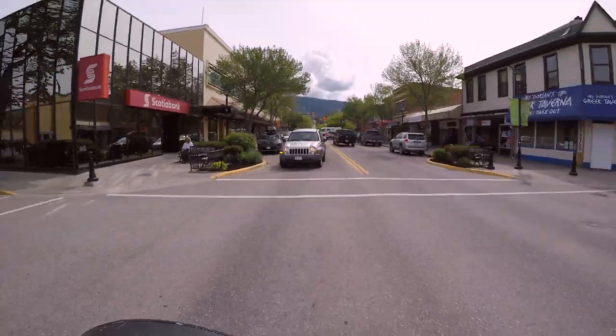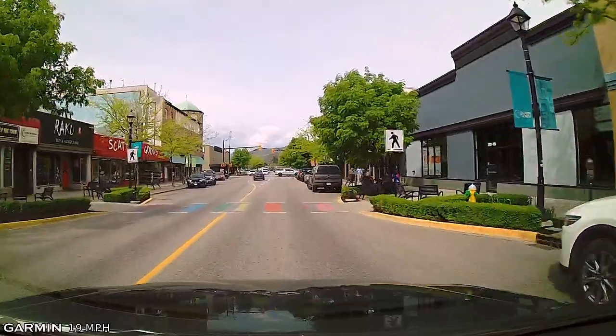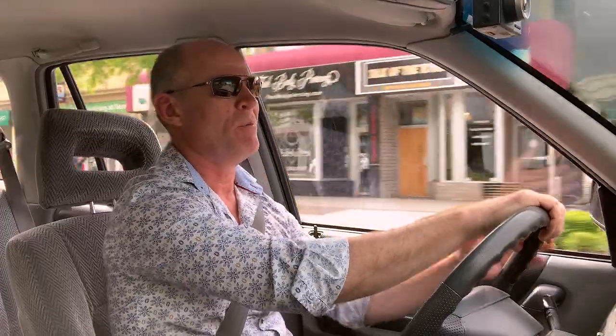The next time you say to yourself — when you're merging — that nobody's going to let you in, or that people will not wait for you to parallel park, try signaling. Because signals are to tell others that you wish to move over, not that you are moving over.